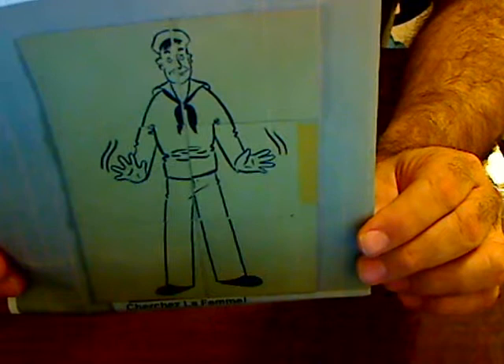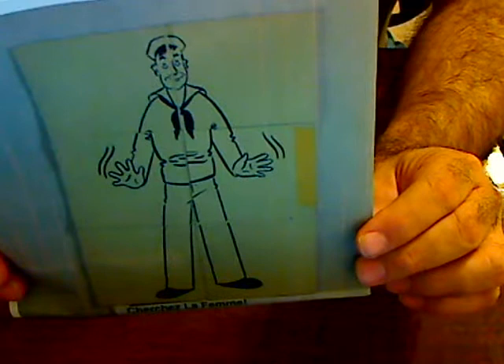Hi, how you doing? This neat little pocket puzzle was invented by Martin Gardner and sold by the Montadon Magic Company in Tulsa, Oklahoma in 1946.